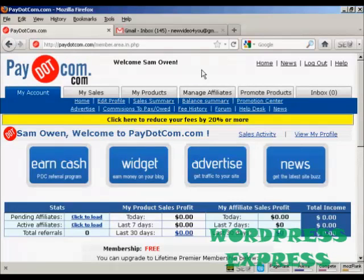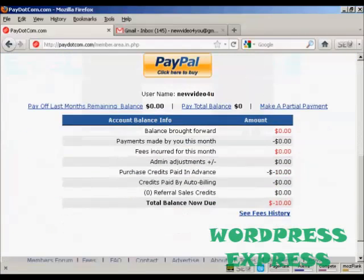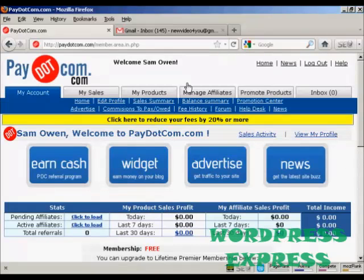Then you're redirected to this page here where you can see information about your account — for example, you can see any sales that you've made, payments, and so on. Obviously because this is a brand new account there isn't anything in here already, but once there have been a few sales you'll start to see some figures coming through here. You can also go through and edit your profile and your sales summary and so on.